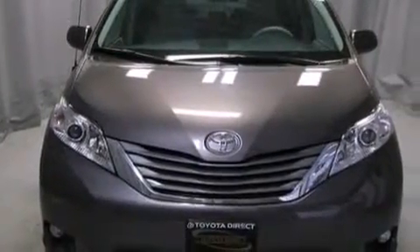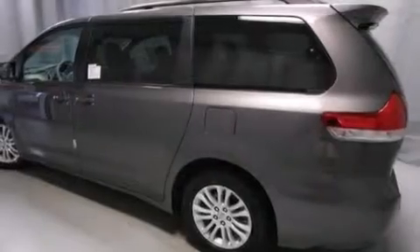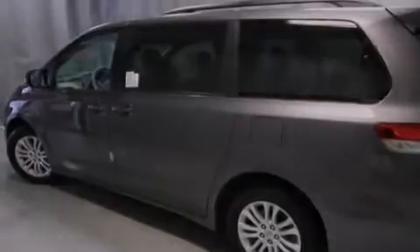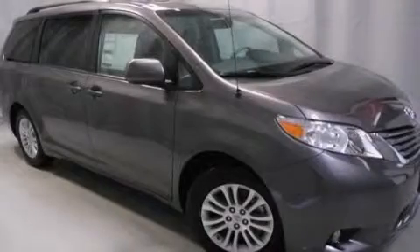garage door, the entry gate, or even the living room lights, enabling you to control them right from the driver's seat. Contact us today to arrange your test drive.